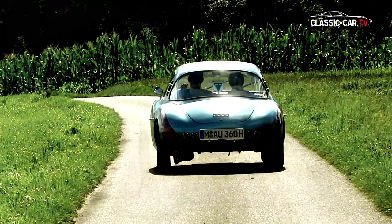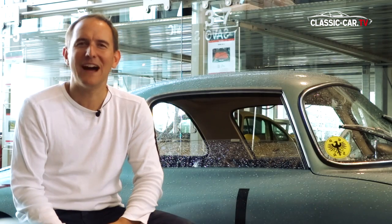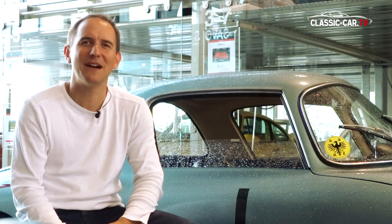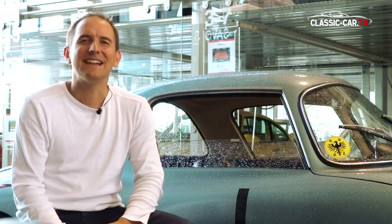The vehicle was found in the United States in a very sad state. It was relatively destroyed by a fire. It then got transported to Europe five years ago and was rebuilt in Austria by a restoration company. From the outset, the goal was to put the vehicle back into the state and appearance it had during the record driving.